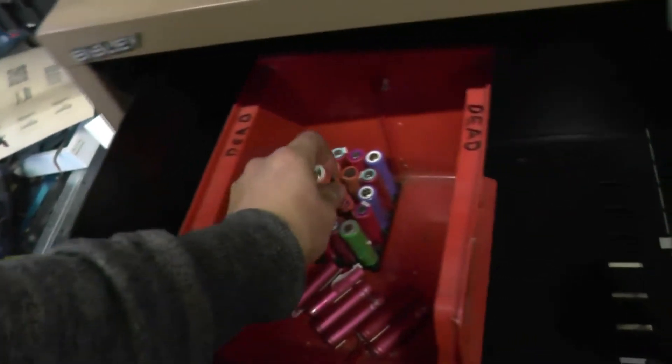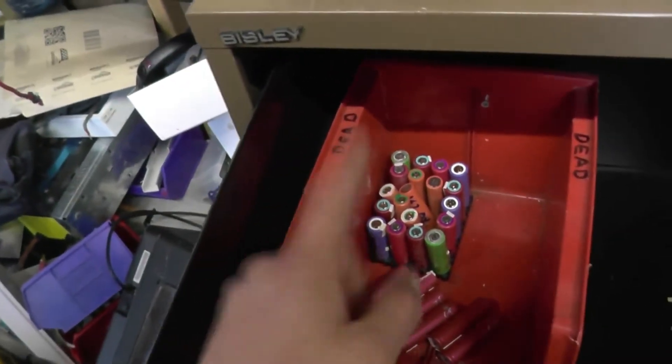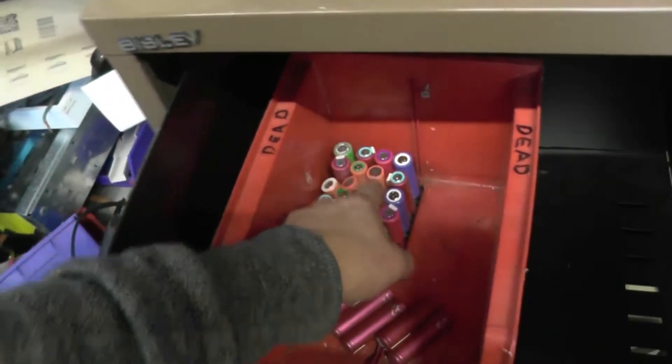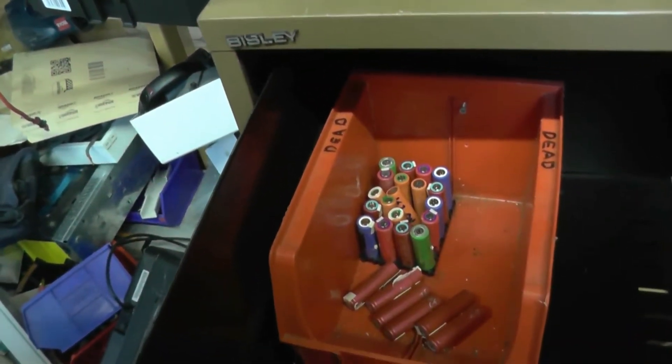We've got some obscure cells within the bunch so far and they seem quite common. I've had quite a few 16670s — unbranded purple cells of the 16670 variety. So if anyone knows what the spec is on them, let me know.